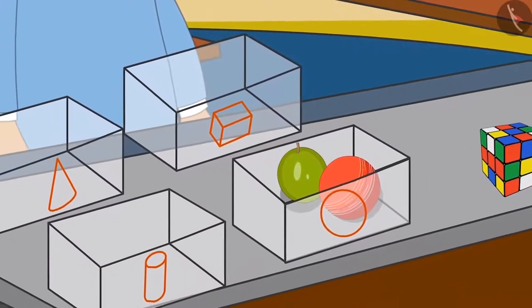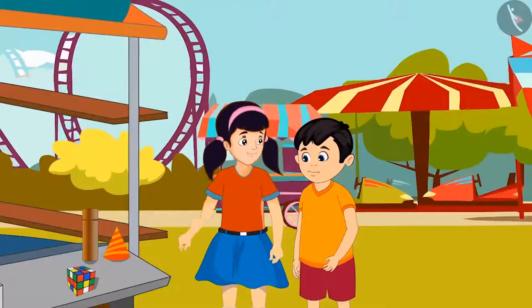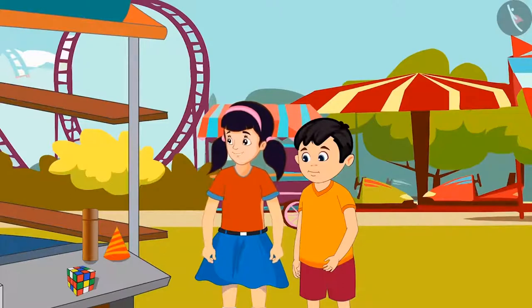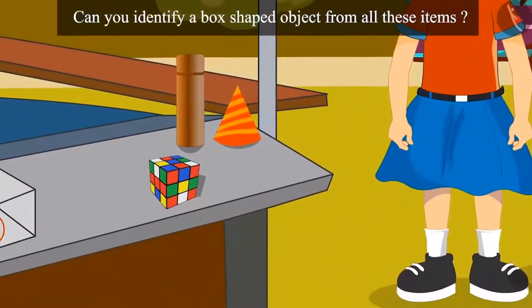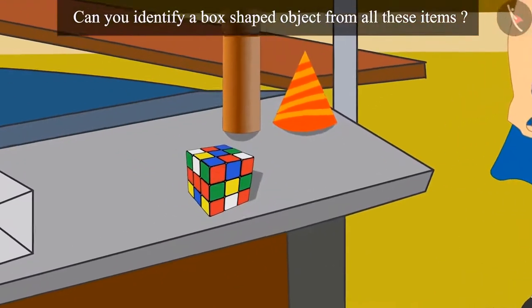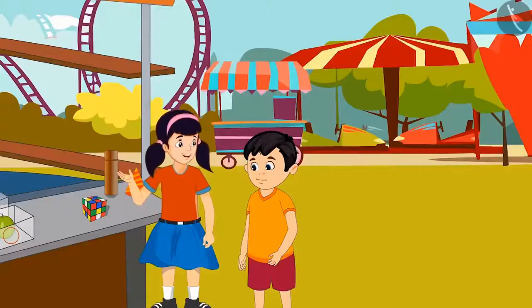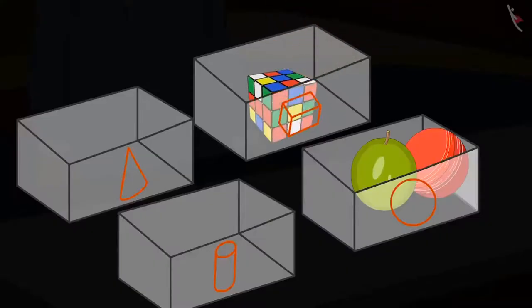Now they have to identify objects of other shapes. Come on, Chotu, now let's look for items that have a box-like shape. Children, can you identify a box-shaped object from all these items? Right, children. Here is an object which looks like a box. Got it. Now, let's put it in this box.